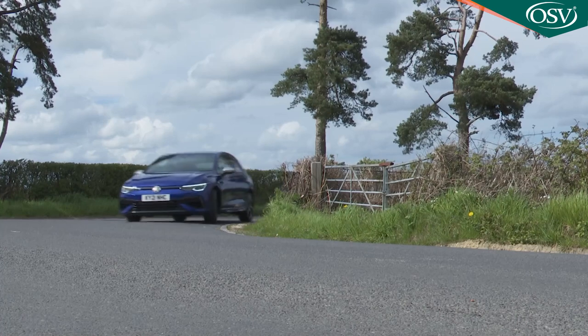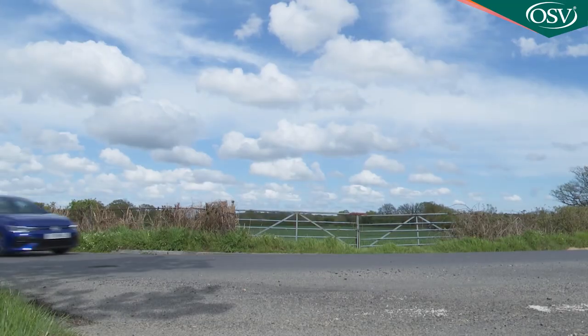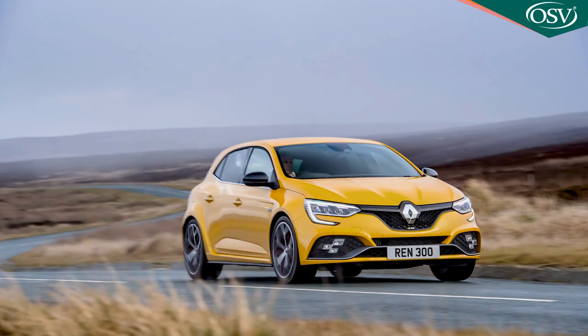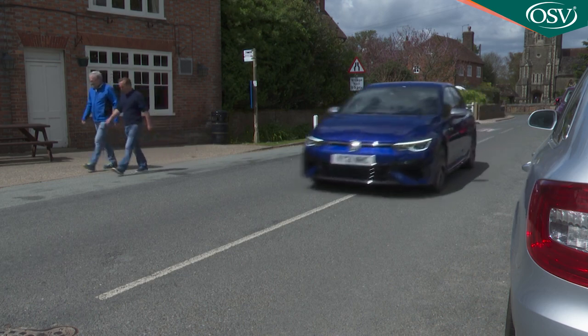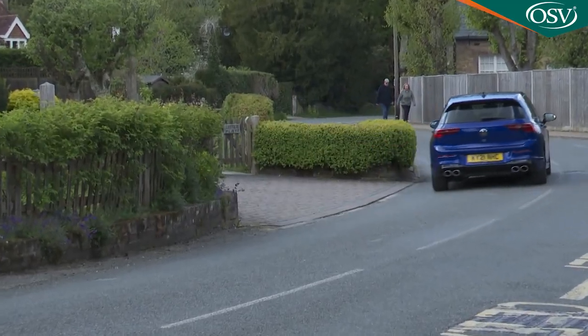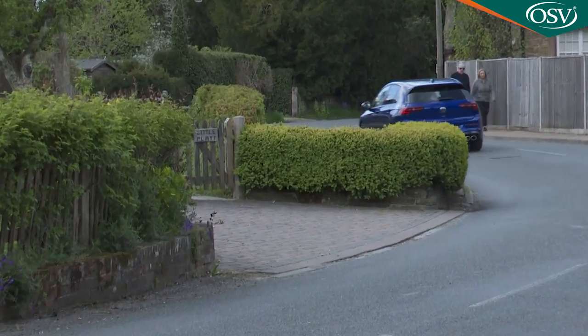I've always liked the Golf R but previously it always lacked that extra nth of driving involvement that characterizes the market's most engaging hot hatches. For the best part of a decade the Wolfsburg engineers couldn't work out how to deliver this - that Civic Type R or Mégane Renault Sport sort of feel - without compromising the everyday usability this R model's clientele so valued. But now to a great extent they have.